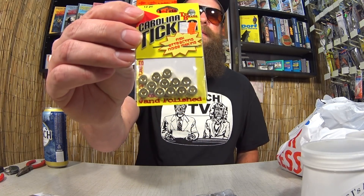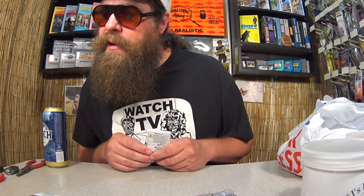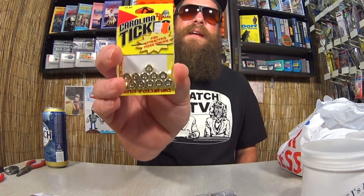We got some Carolina Tickers — brass beads to create a little bit of a ticking sound when you use them in a Texas rig or a Carolina rig. Some people think that little ticking noise attracts fish. Here's a diagram on the back showing how to use it on a Carolina rig. For these I paid $0.99. I'll have to give these a try one day.